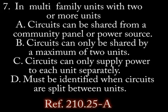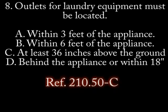Number 7. In multi-family units with two or more units... A. Circuits can be shared from a community panel. B. Circuits can only share between a maximum of two units. C. Circuits can only supply power to each unit separately. D. Must be identified when circuits are split between units.